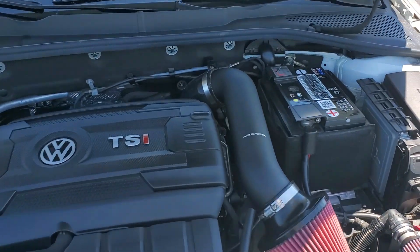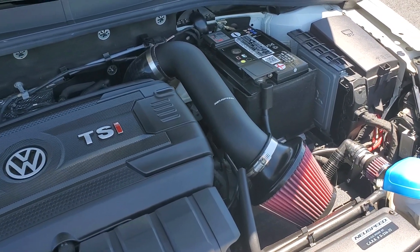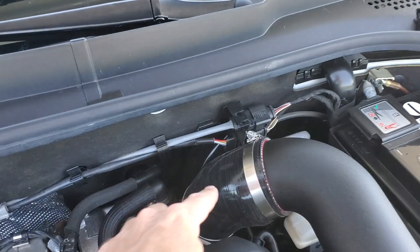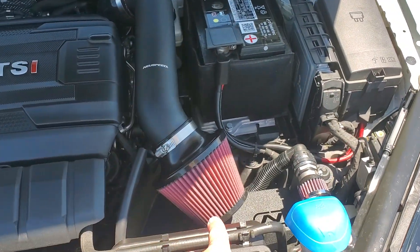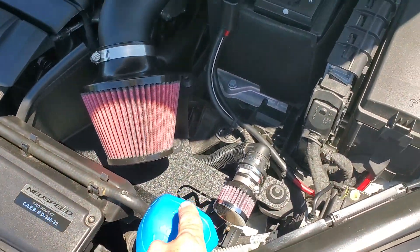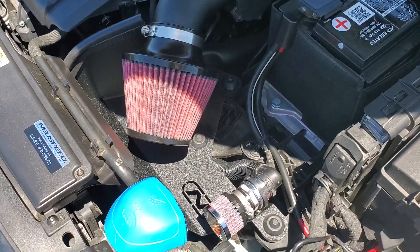NewSpeed was running a sale and I went ahead and got the NewSpeed — they call it the P-Flow intake. They come in three colors: red, blue, black. It's a super simple setup. It's just a silicone coupler, a metal intake pipe, and effectively a K&N oiled cone filter.